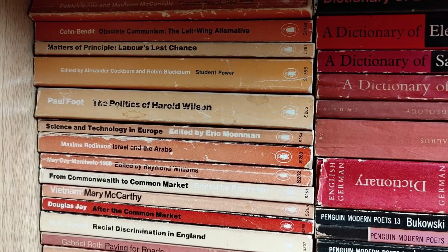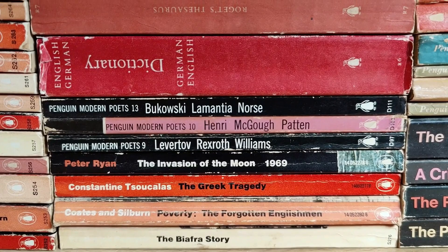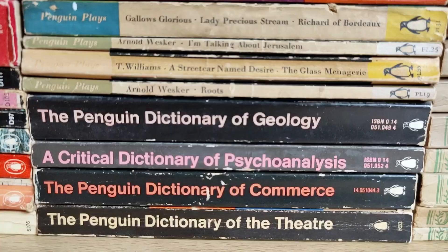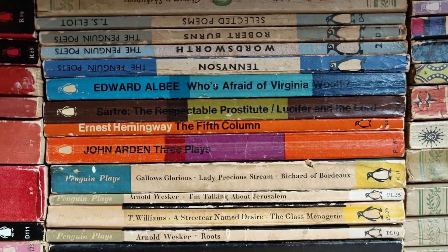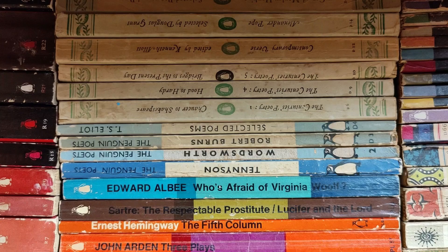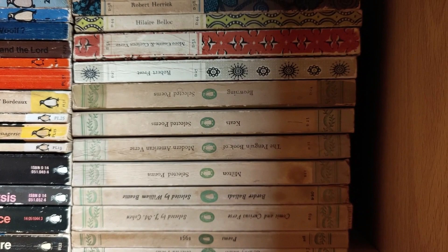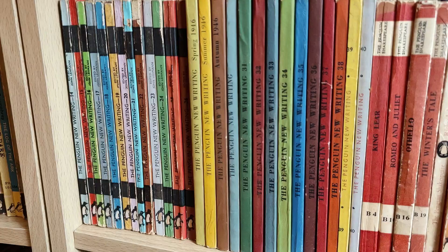The next bookcase is predominantly vintage Penguin and Penguin-related books. Starting off with the end of the Penguin Specials, then a few Penguin Modern Poets, then the Penguin R series reference books — that run dates from 1961. Then Penguin Plays with the PL prefix, into the Penguin Poets. I've got a handful of the really nice colourful jacketed ones with beautiful covers. Then straight into the Penguin New Writing — there were 40 volumes and I've got the full set.